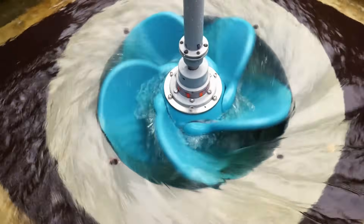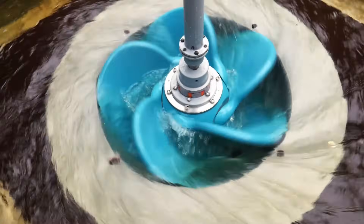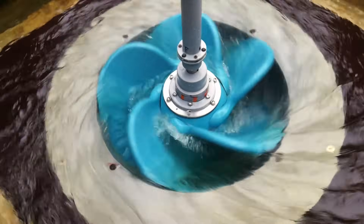Furthermore, the low rotations per minute and curved blades allow aquatic life to pass through unharmed.